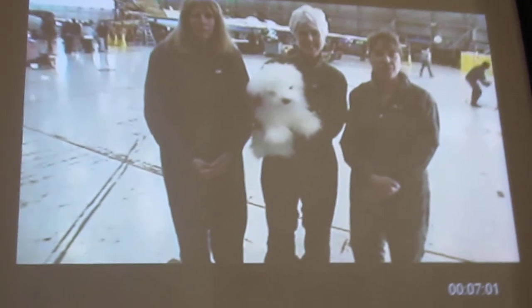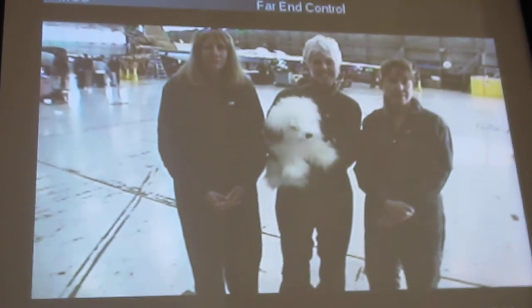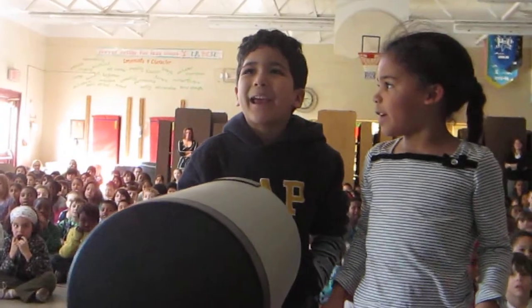I heard you might have a question. Is that true? Yes! Alright, Anna, can we just stand up? What does it look like inside of the plane?